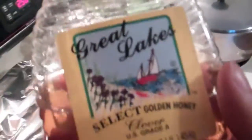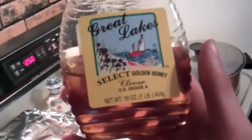Does anybody know what this is right here? Feel free to say in the comments what that is. It's Great Lakes Select Golden Honey — you know Great Lakes because we live in Michigan at this house.